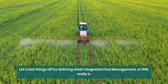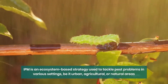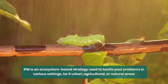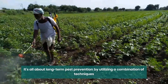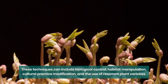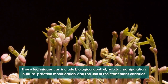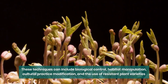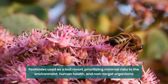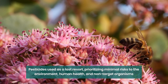Let's kick things off by defining what Integrated Pest Management, or IPM, really is. IPM is an ecosystem-based strategy used to tackle pest problems in various settings, be it urban, agricultural, or natural areas. It's all about long-term pest prevention by utilizing a combination of techniques, including biological control, habitat manipulation, cultural practice modification, and the use of resistant plant varieties. The key takeaway is that pesticides are used as a last resort, only when monitoring indicates their necessity, with a strong focus on minimizing risks to the environment, human health, and non-target organisms.